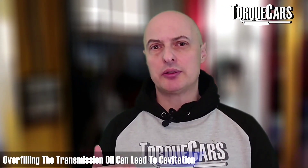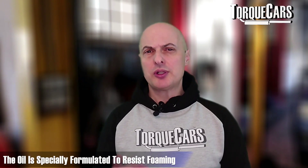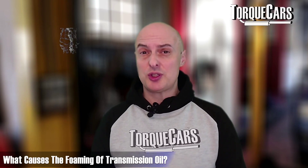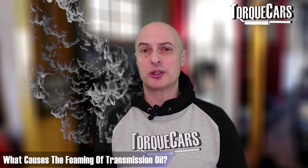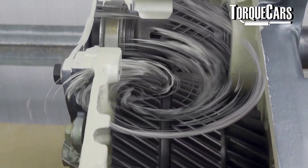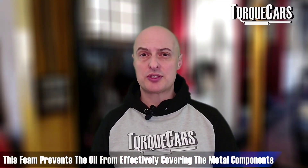If the transmission oil is overfilled, that will often lead to cavitation — that is, foam forming within the oil. The oil is specially formulated to resist foaming, but if you have too much in there and the cogs from the transmission are constantly trawling through lots of transmission oil, it will start to foam. With foamy oil, it's not going to cover the metal components as effectively, so you're not going to get the same degree of protection.